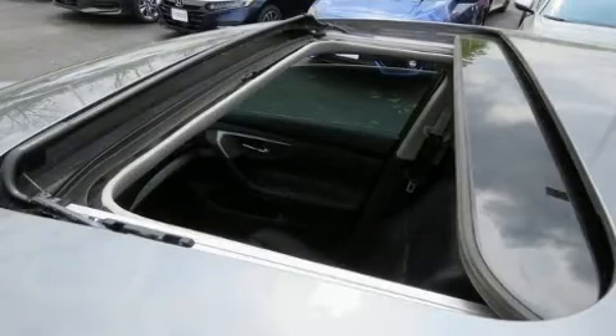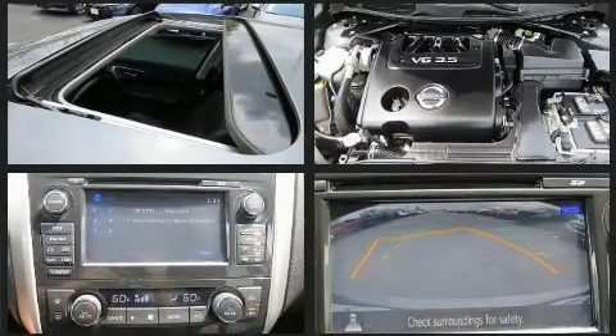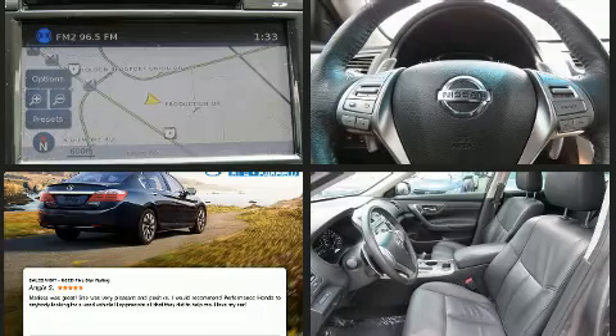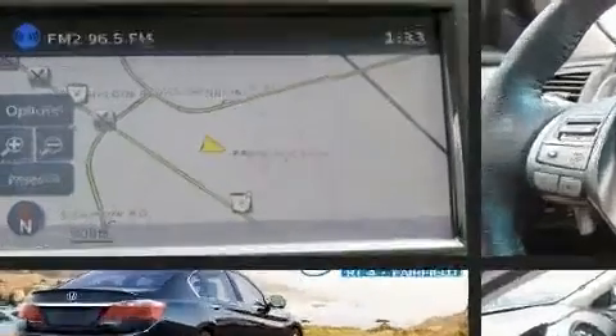Get excited about the 2015 Nissan Altima. This four-door, five-passenger sedan still has less than 80,000 miles. Smooth gear shifts are achieved thanks to the 3.5-liter six-cylinder engine. And for added security, dynamic stability control supplements the drivetrain.